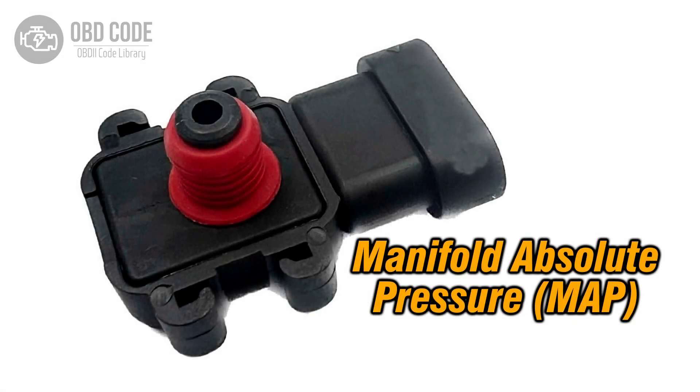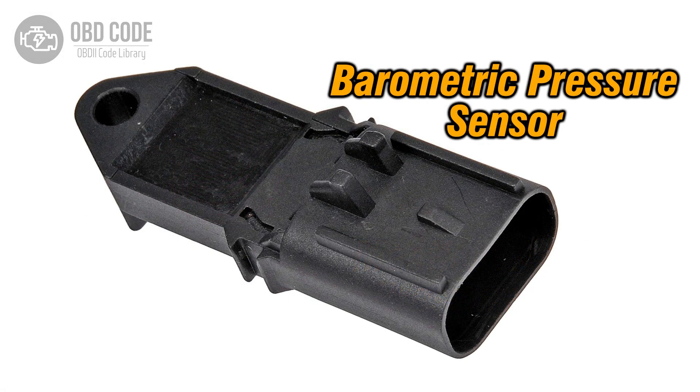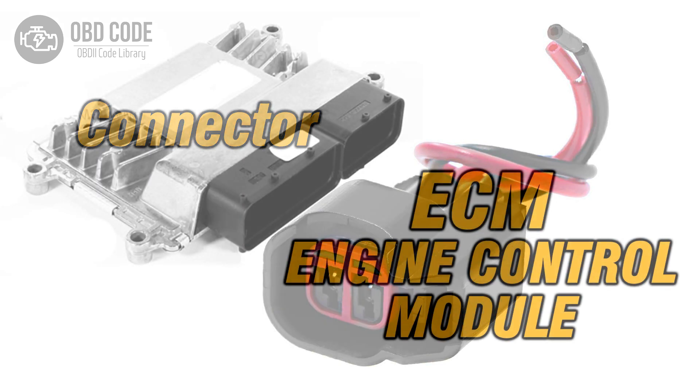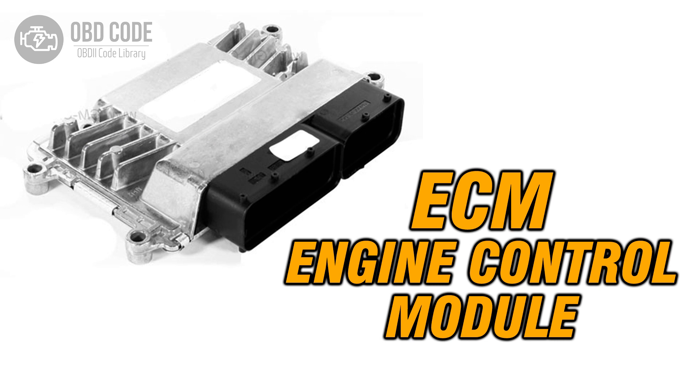Code solutions P0069: 1. Inspect and replace the MAP sensor or barometric pressure sensor if any are found to be faulty. 2. Check and repair any damaged wiring or connectors in the sensor circuit. 3. If ECM issues are suspected, consult a qualified technician for diagnosis and potential reprogramming or replacement.